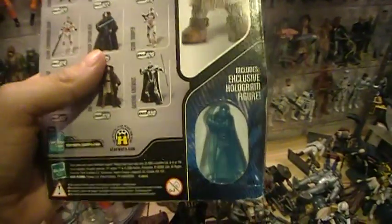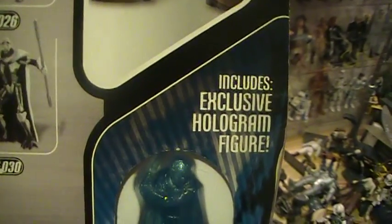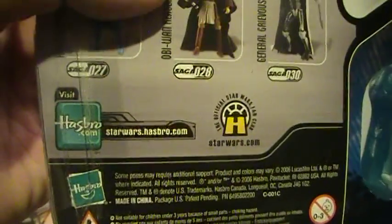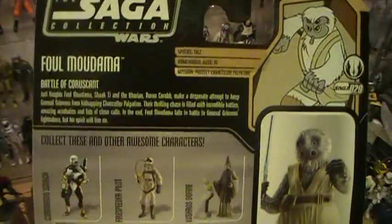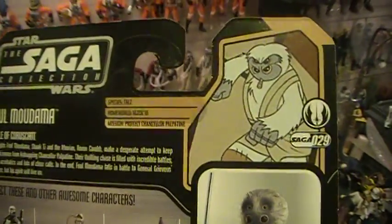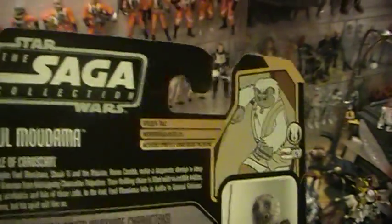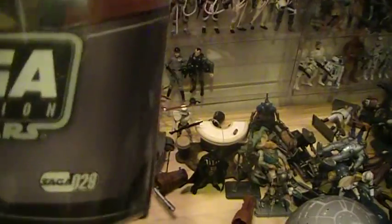It's actually a pretty good cartoon, if you manage to get a chance to take a look at it. It includes an exclusive hologram figure. You can see some of the other action figures in this line. So once again, this was Fal Muldana from the Star Wars The Clone Wars original animated series — really brief, short little snippets. This was the Saga Collection, number 29.